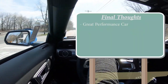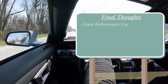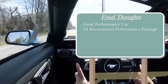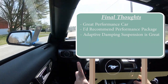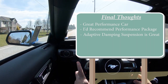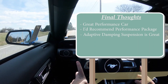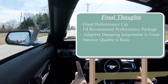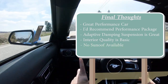For my final thoughts: the Mustang GT is a great performance car and, in my personal opinion, the best bang for your buck — it's an absolute blast. I'd personally recommend the Performance Package; it makes a big difference. I'd also recommend the Magnaride adaptive damping suspension — I didn't get it on mine, but if I were to do it again I would, because the ride is definitely firm. Room for improvement: interior quality could use a boost beyond matte black and gray plastics, and I wouldn't mind seeing a sunroof or moonroof option like the Challenger and Camaro offer.